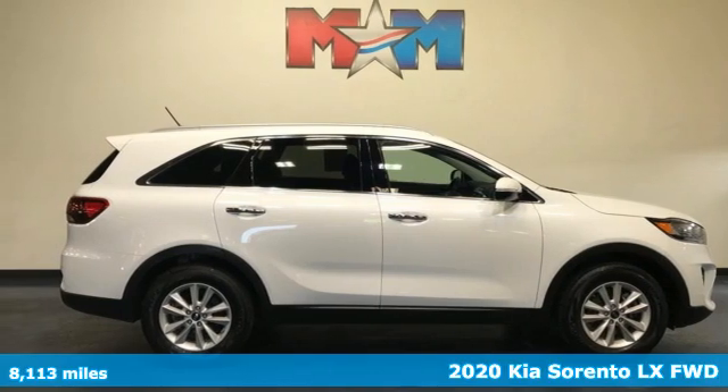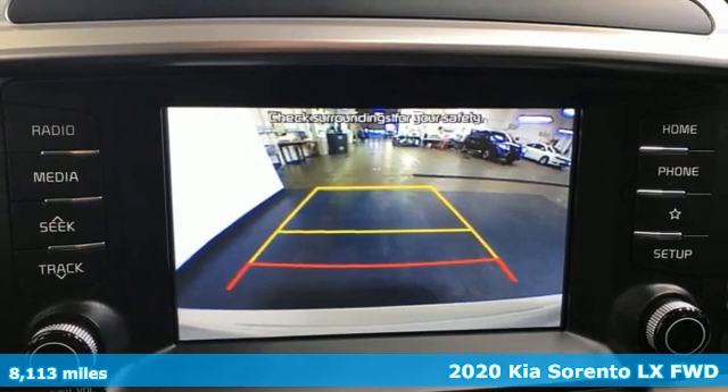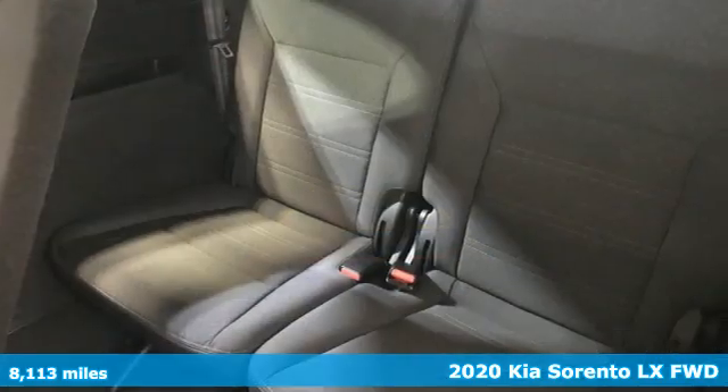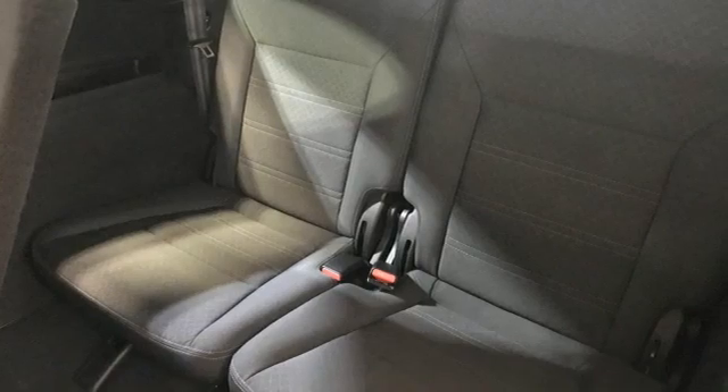Here's a 2020 Kia Sorento. Your life requires you to be adaptive, and your vehicle should be too. This Sorento's the perfect fit for everything you need it to be.